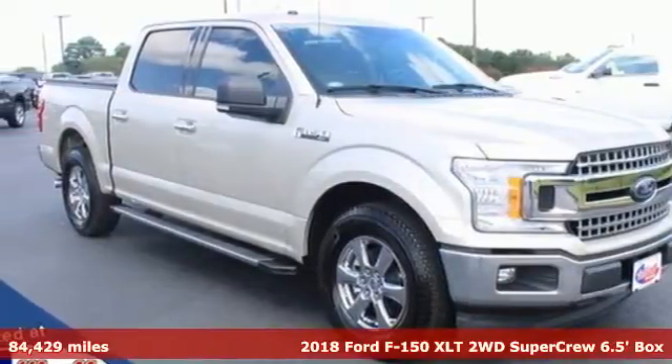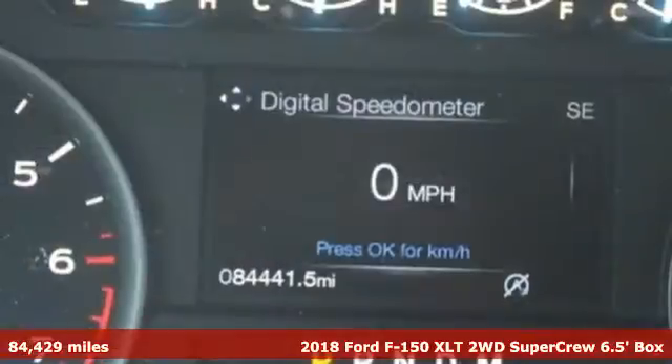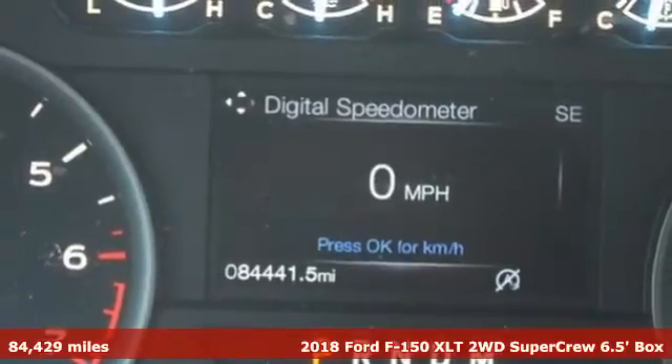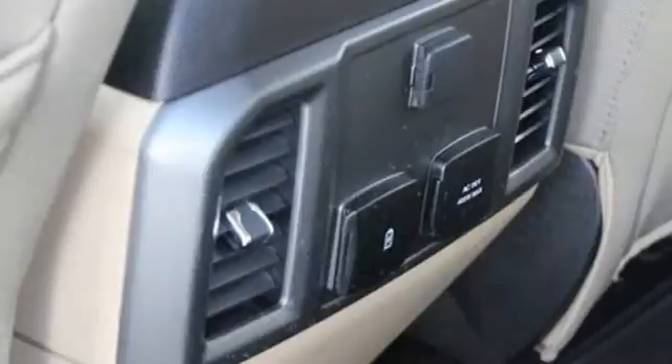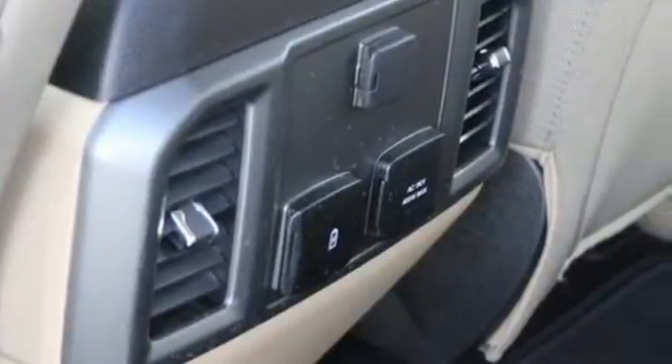It's a 2018 Ford F-150. Smart enough and tough enough to stand the test of time, the F-150 is a leader at the job site. It comes with the features you need and better yet want.